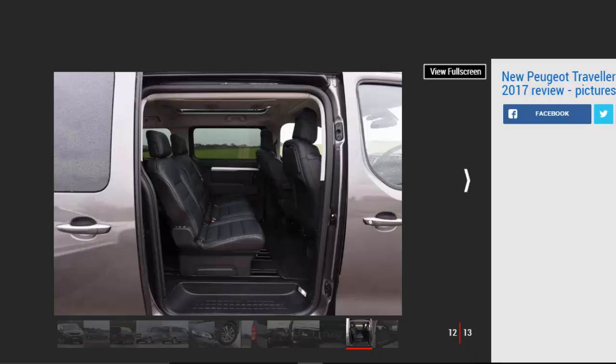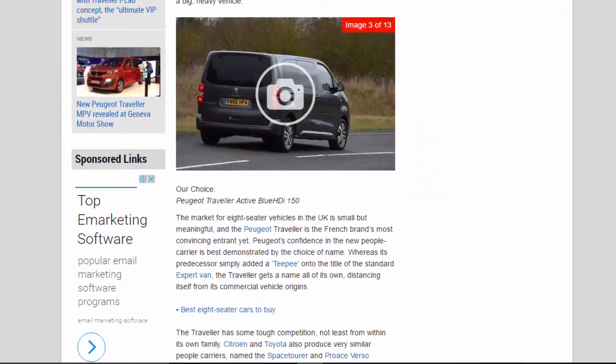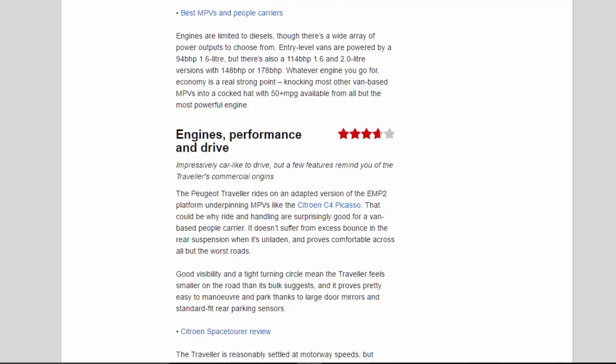Engines are limited to diesels, though there's a wide array of power outputs to choose from. Entry-level vans are powered by a 94bhp 1.6-litre, but there's also a 114bhp 1.6 and 2.0-litre versions with 148bhp or 178bhp. Whatever engine you go for, economy is a real strong point, knocking most other van-based MPVs into a cocked hat with 50-plus MPG available from all but the most powerful engine.